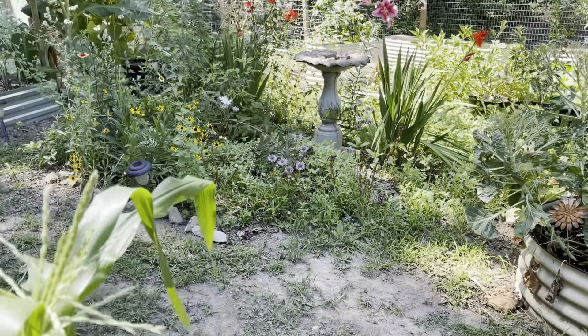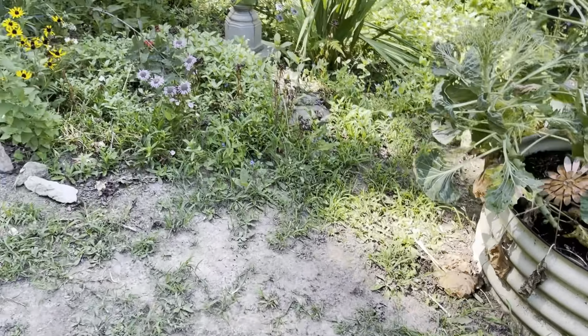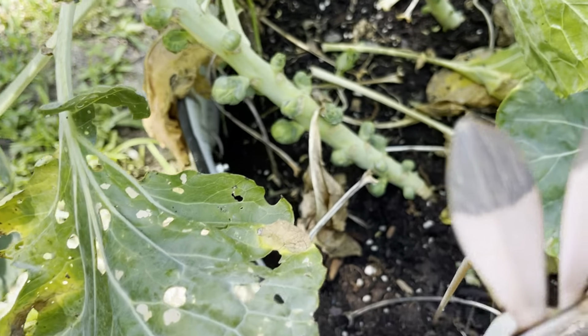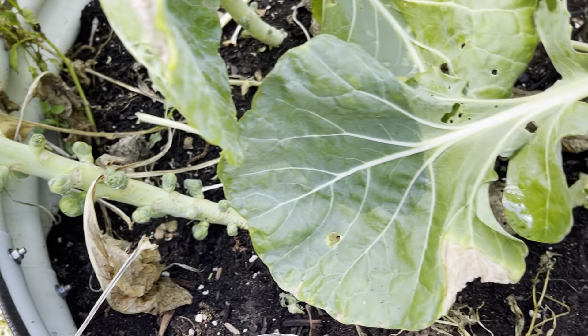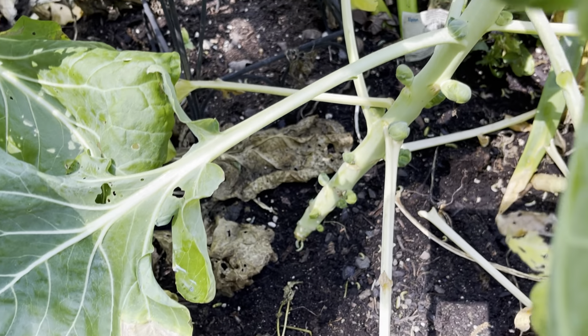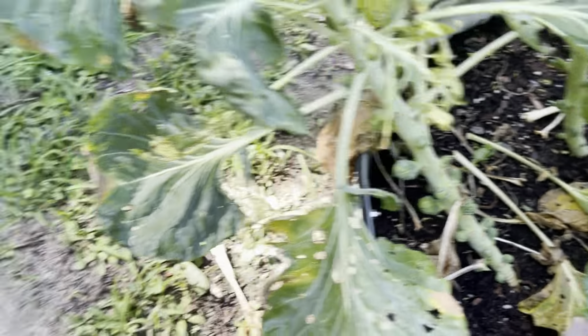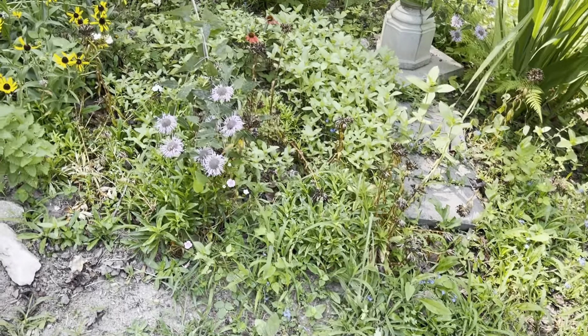Leaving the corn we go to the Brussels sprouts. As you can see from the leaves, the cabbage worms were having a field day, but they left the sprouts alone. We're giving them a few more weeks to fatten up and then we're going to harvest and have a nice meal of them.